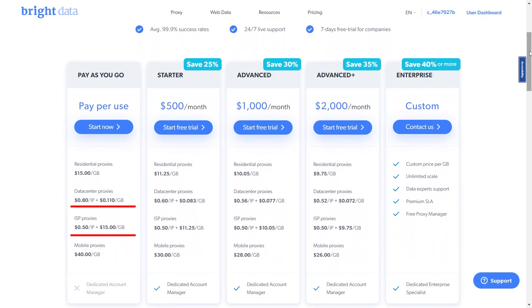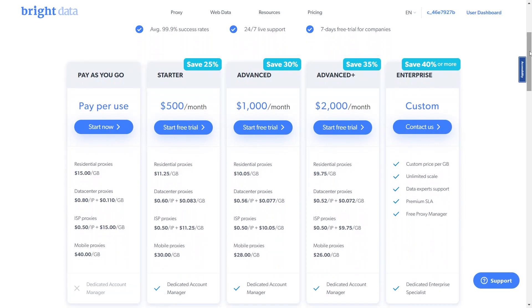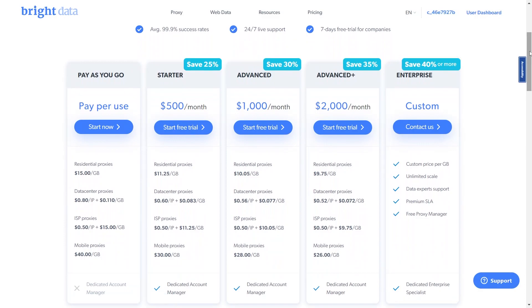Each type of proxy has a different price, ranging from the cheapest data center proxies sold for 80 cents per IP plus $0.110 per gigabyte, to the most expensive mobile proxies sold for $40 per gigabyte. Higher plans include Starter, Advanced, and Advanced Plus, which offer assistance from an account manager. With these plans you put money into your account to buy GB at a lower price — the higher your plan, the lower the price you get. For an even lower price, you can choose the Enterprise plan to get a customized price.